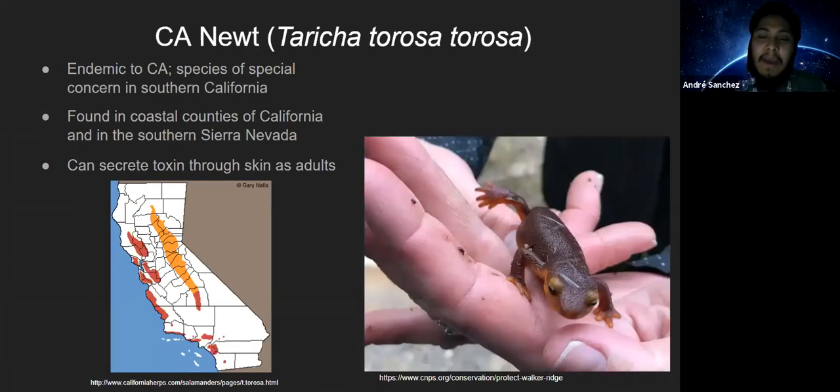The first species I'll discuss is the California Newt, Taricha torosa — specifically the subspecies torosa, so Taricha torosa torosa for the full scientific name. The California Newt is endemic to California, meaning they are only found in this state. They are a species of special concern in Southern California due to wildland-urban changes, and could just as readily become a species of special concern in Northern California if they continue losing habitat in places such as Walker Ridge.